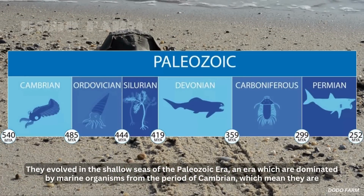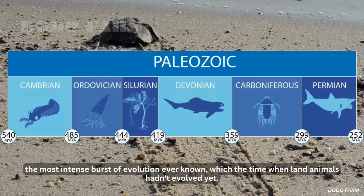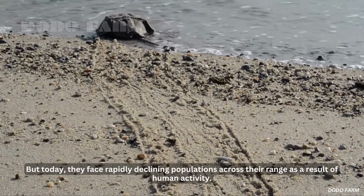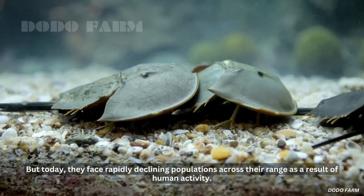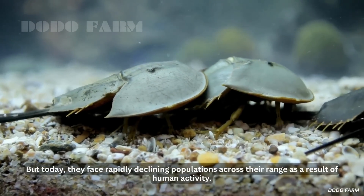From the period of the Cambrian — representing the most intense burst of evolution ever known, a time when land animals hadn't evolved yet — horseshoe crabs have endured. But today, they face rapidly declining populations across their range as a result of human activity.